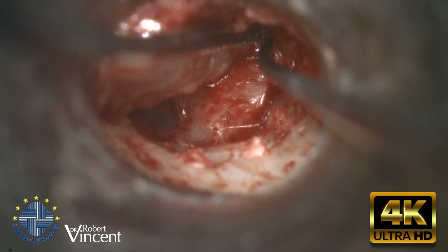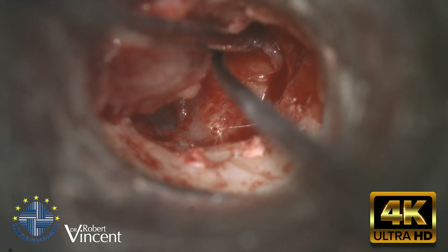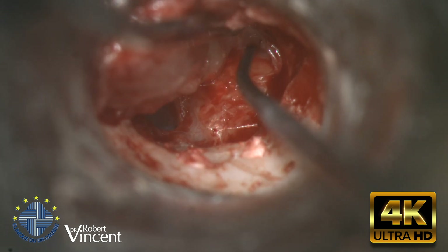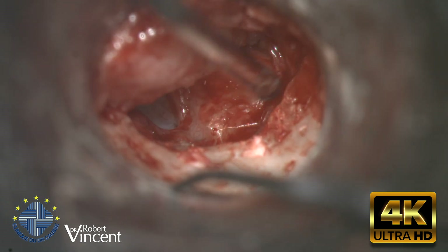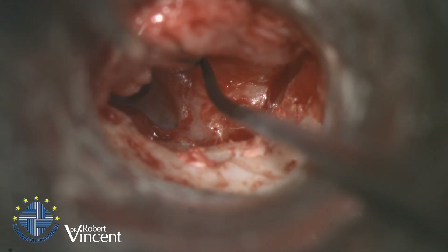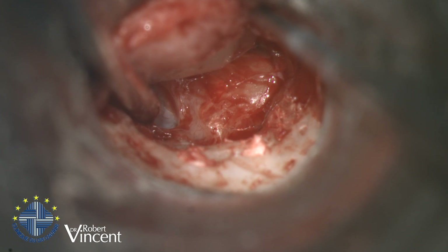This is a very special case of revision tympanoplasty. This patient has been operated several times by another surgeon and I don't have any file regarding the previous operation. This is a left ear. We know that there is an immediate failure following the last operation and I'm exploring now the middle ear cleft.